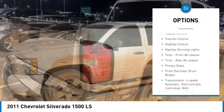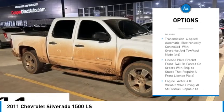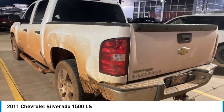Tire pressure monitor, chrome wheels, beaded mirrors, traction control, stability control, daytime running lights, front all season tires, rear all season tires, privacy glass, front disc rear drum brakes.